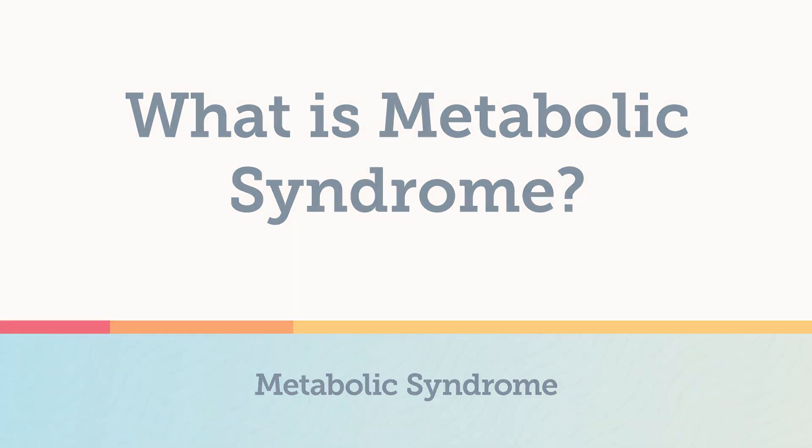So, what is metabolic syndrome? Metabolic syndrome is not a single disease, but a cluster of risk factors that increases your chances of developing heart disease, stroke, and diabetes. These conditions include increased blood pressure, high blood sugar, excess body fat around the waist, and abnormal cholesterol or triglyceride levels.